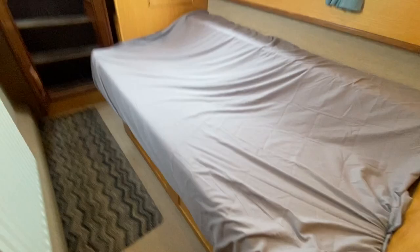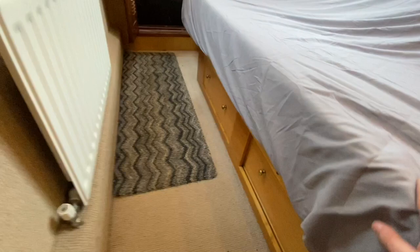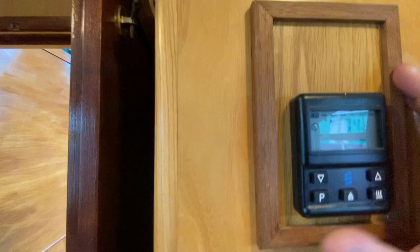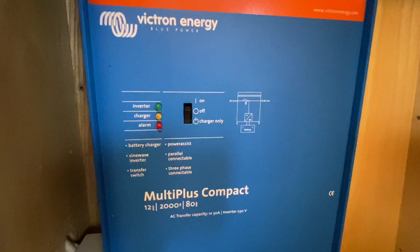Carrying on down, we come to the double bedroom. The double bed extends to five feet wide — it pulls out, the mattress drops in, giving a five-foot-wide bed with storage underneath. There's another wardrobe space, and a control panel for central heating, operable on a timer with an upgraded controller. There's also a Victron MultiPlus inverter-charger, currently in charger mode, which will switch to inverter mode once unplugged, and a switch for the immersion heater.